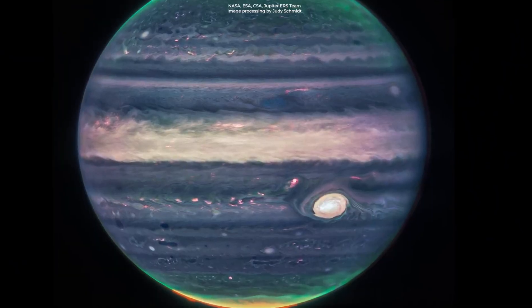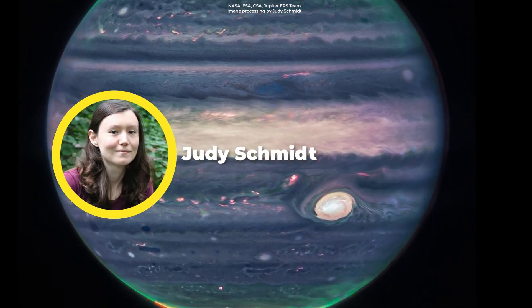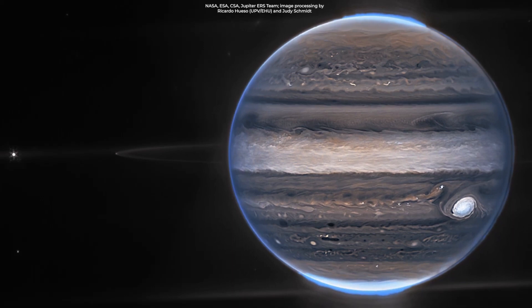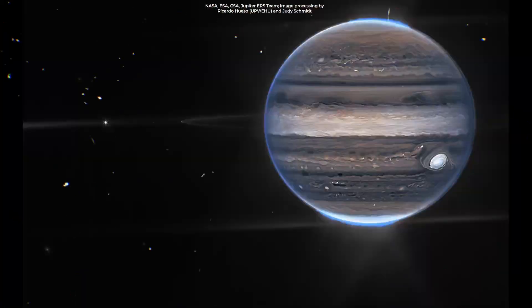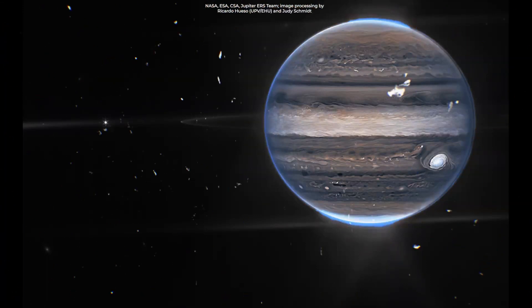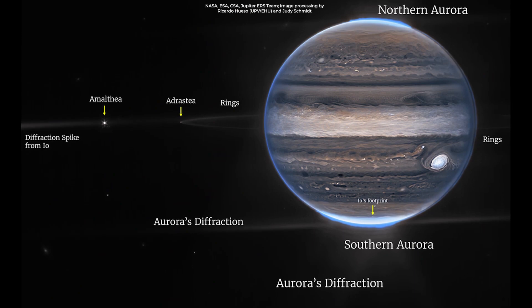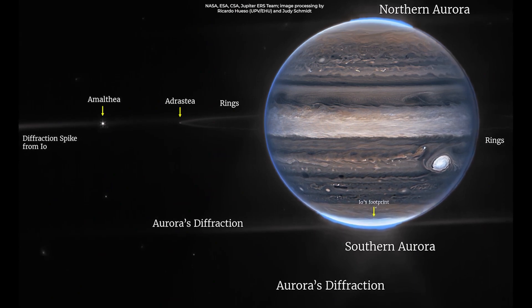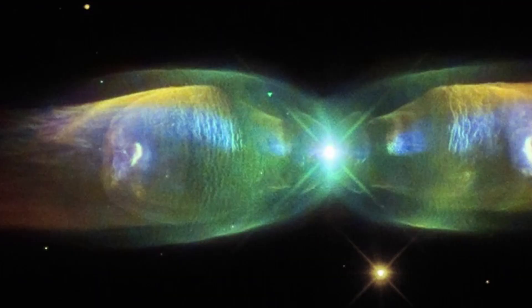Scientists collaborated with citizen scientist Judy Schmidt to translate the Webb data into images. In the standalone view of Jupiter, they created a composite of several images from Webb. Auroras extend to high altitudes above both the northern and southern poles of Jupiter. The auroras are so gorgeous — they shine in a filter that is mapped to redder colors, which also highlights light reflected from lower clouds and upper hazes.